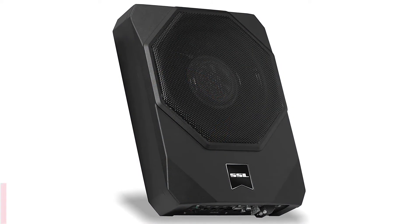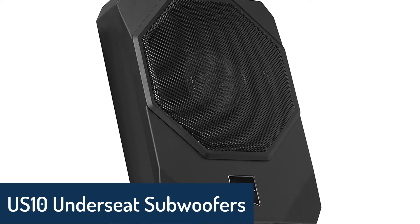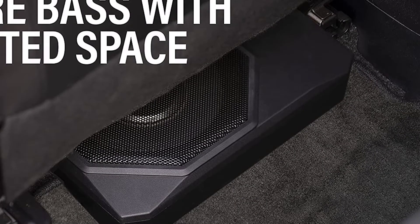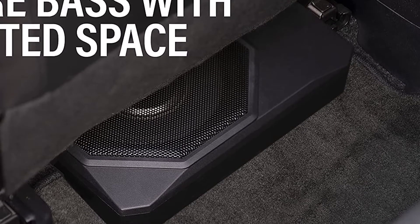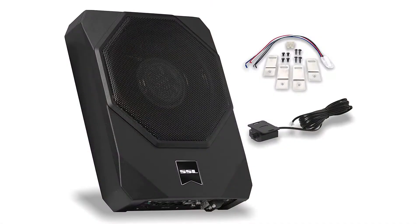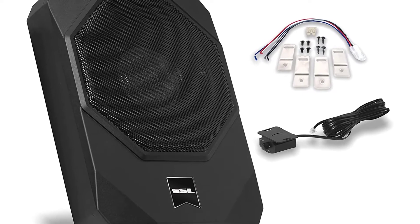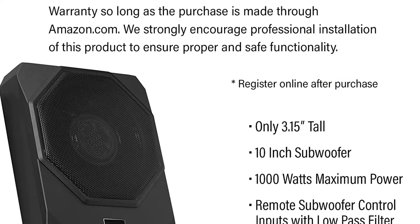Number 4: US-10 underseat subwoofers. This US-10 subwoofer is a powered low-profile subwoofer featuring a built-in amplifier and a remote subwoofer control. It is the perfect car audio subwoofer solution for large pickup trucks, cargo vans, and other custom installations where a full-range speaker is not feasible or preferred. This subwoofer features a low-profile design that allows it to be mounted under the vehicle seat, requiring only 12 wide by 15 deep installation space.